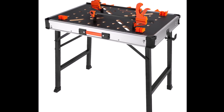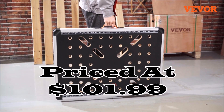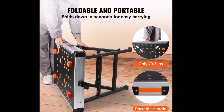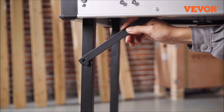Number 2. Introducing the Vever Folding Worktable, your ultimate workspace solution. Priced at $101.99. When it comes to versatility, portability, and heavy-duty support, the Vever Folding Worktable is the answer to all your workspace needs. Let's dive into what makes this workbench a must-have for DIY enthusiasts and professionals alike.